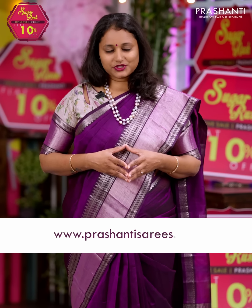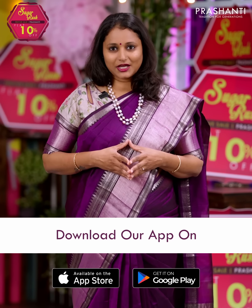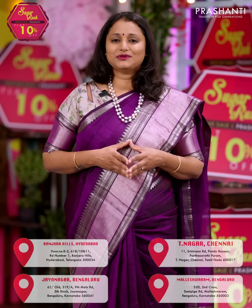All the sarees and jewellery showcased in today's video are available on our website. You can shop for this collection online at www.prasanthisarees.com. You can also download our app, available on both iOS and Android. People in Chennai, Bengaluru and Hyderabad, we welcome you all to visit our store to take a look at the entire collection. Thank you for watching this video. Have an enriching shopping experience at Prasanthi.